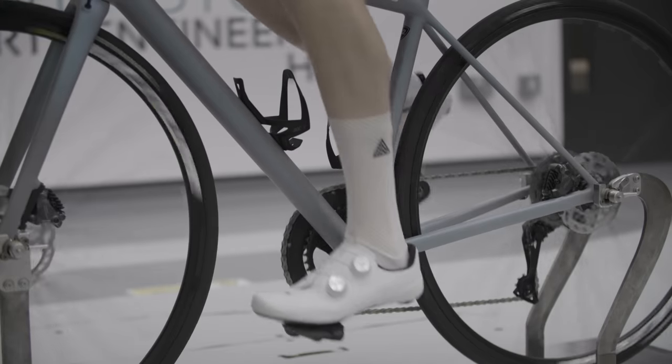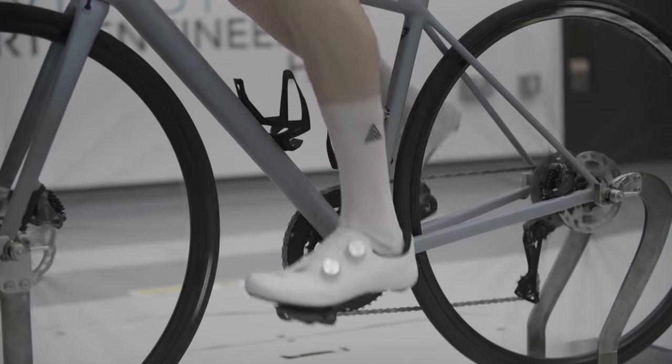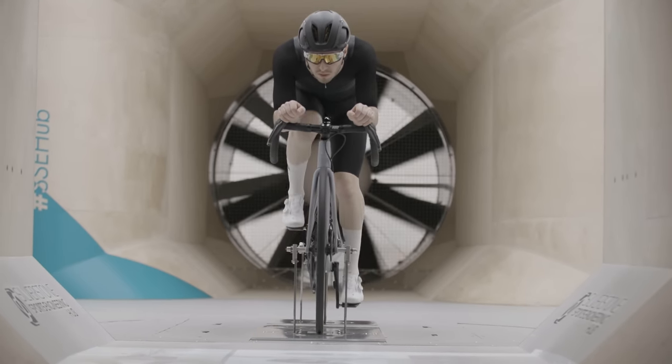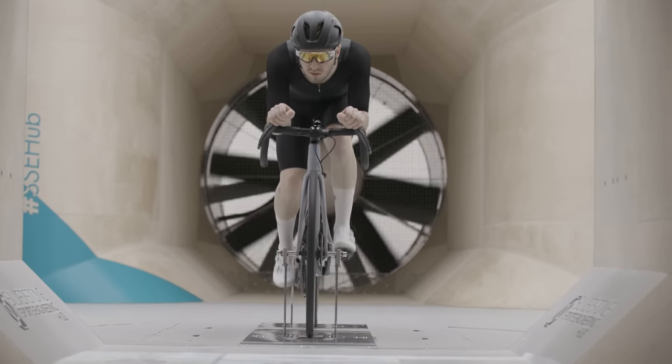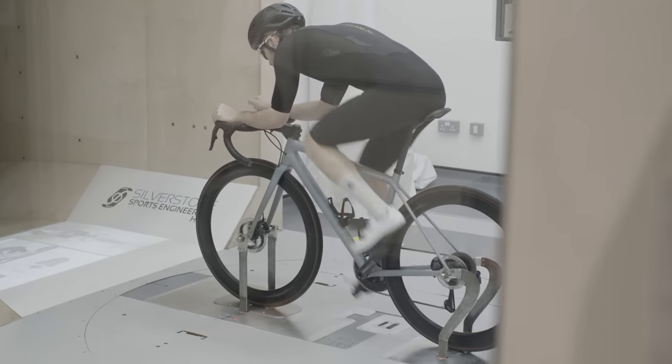Just like with the skin suits, you can get more expensive wheelsets that promise to be even more aerodynamic, or slightly cheaper ones. It's probably also fair to say that the Mavic Aksions were a pretty un-aero wheelset choice, so if you have a standard wheelset that isn't quite as un-aero, the gains might differ. Carbon wheelsets aren't just for speed — they can also improve the handling and stiffness of a bike. So there are a few more benefits beyond just going fast.